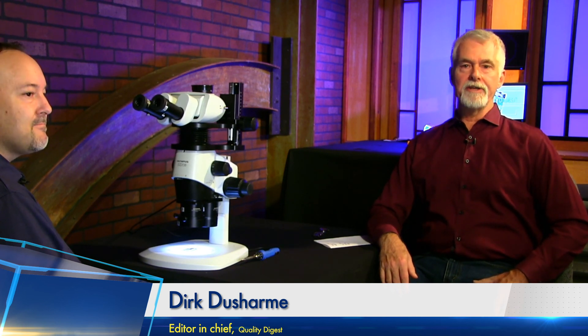Thanks for joining us today, Rob. As usual, if you have any products or people you'd like us to bring on the show, let us know. You can send that request to us at qdl@qualitydigest.com and we will bring them on the show. Thanks for joining us and we will see you on the next QDL.